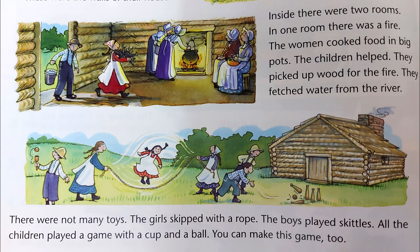Inside, there were two rooms. In one room, there was a fire. The women cooked food in big pots. The children helped. They picked up wood for the fire. They fetched water from the river.